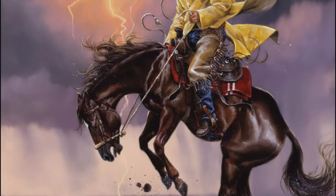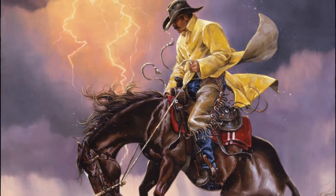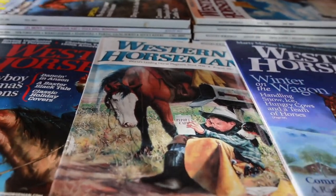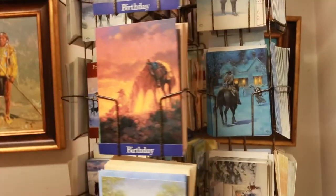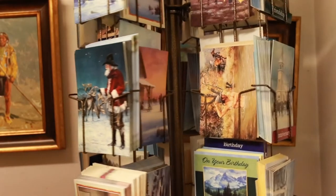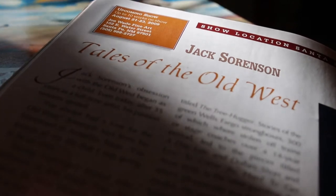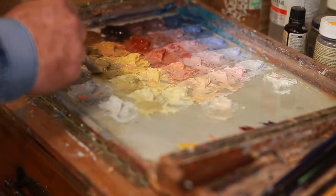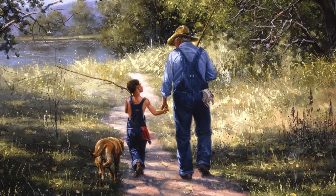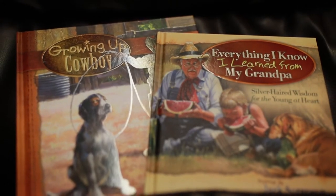And what an accomplished artist he has become. His work has appeared on the cover of more than 80 magazines, including Western Horseman, The Cattleman, The Quarter Horse Journal, Beef, and America's Horse. His Christmas and greeting cards by Leanin' Tree have sold in the millions. Feature articles about his work have appeared in Southwest Art, Western Art Collector, Persimmon Hill, and many more. Harvest House has published two books of his paintings. His work has been used for Western novel covers, music CD covers, throw blankets, calendars, and numerous jigsaw puzzles.